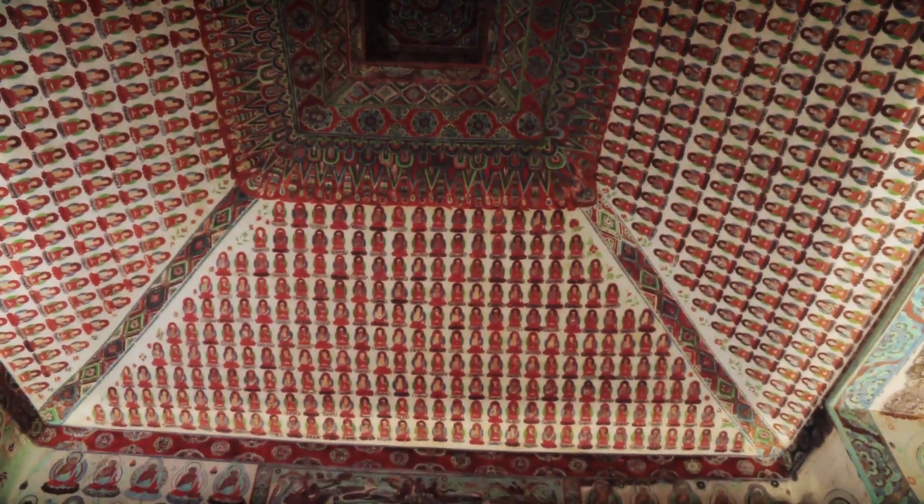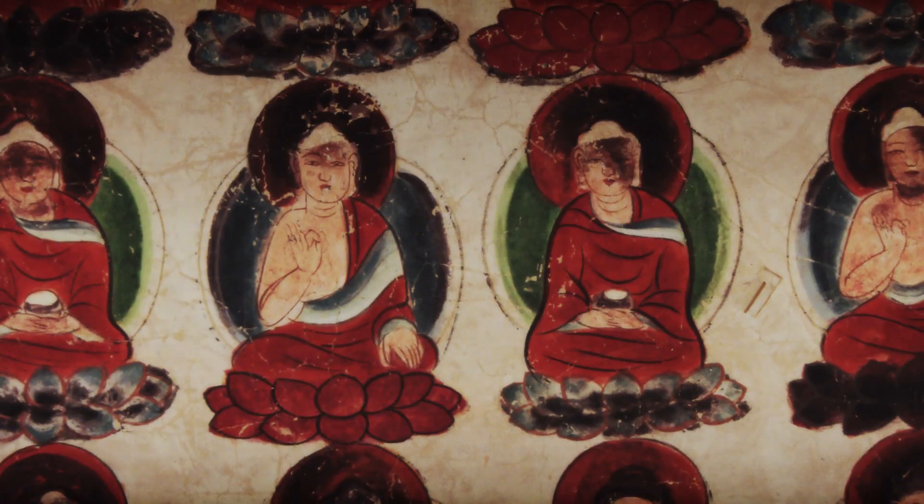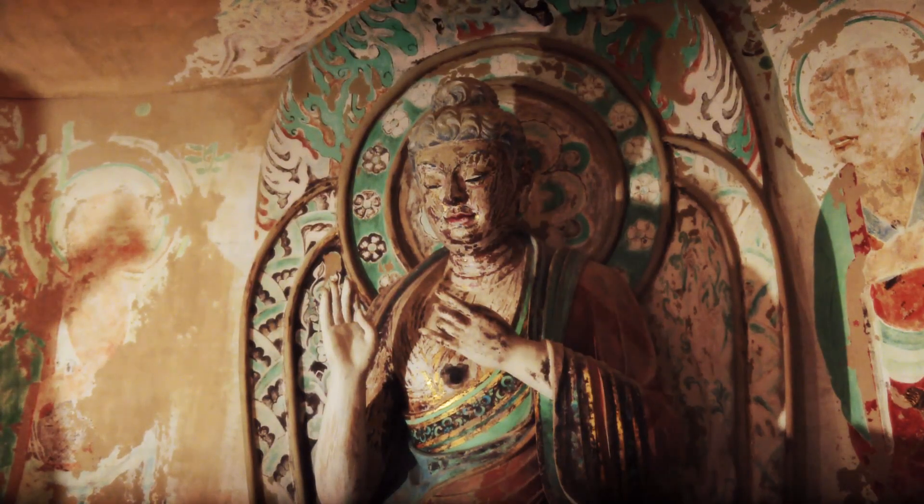An example of how international cooperation for good can truly make a beautiful and lasting impact around the world. For Full Frame, this is May Lee in Los Angeles.